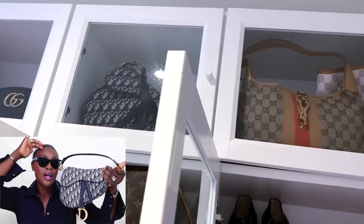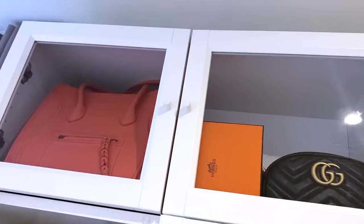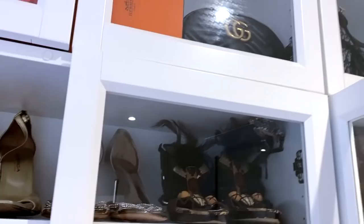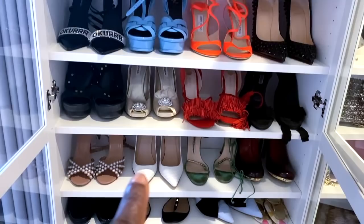I also have my Dior bag, my saddle bag which I love — I have that on my channel as well. I also have my Celine; I did a review for you guys of my Celine bags. And then this is a good belt that you put on your waist. Let me just open this for you — you have about four shoes on each one, one, two, three, four, five, six...